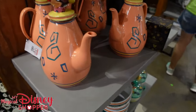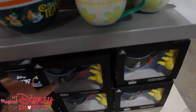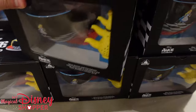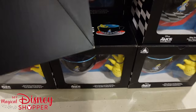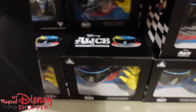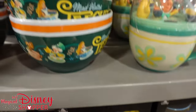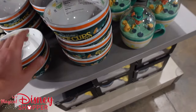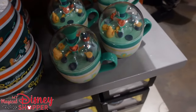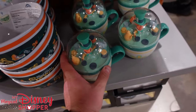We go around to this end cap — this is what's left of the tea party collection. There's not much: there's the teapot, the serving trays, the Alice in Wonderland tea sets — comes with a cup and tea diffuser for $10, which is a really good deal considering they were $30 in the parks. They also still have the teacup bowl — those were $30, now $10. And then this teacup here with the Mad Hatter going for $15, was $28.